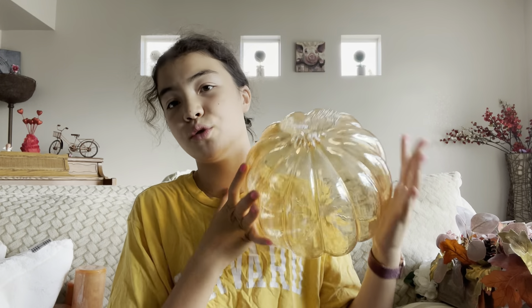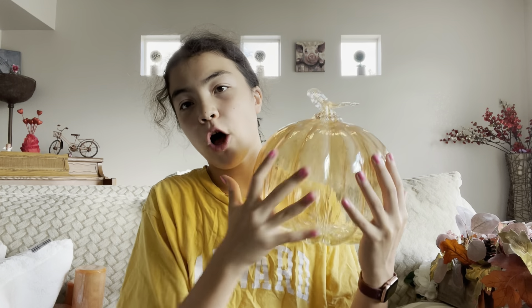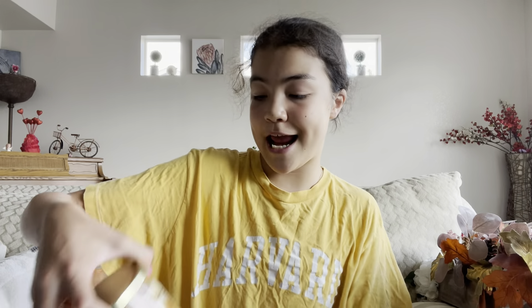Okay guys, brought everything in and changed into some comfy clothes. I'm going to give you guys a quick little haul of all the things that I got. First up, we're going to start with TJ Maxx — let's get into the TJ Maxx haul!